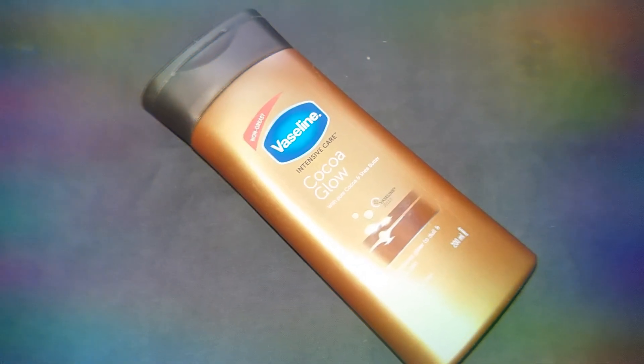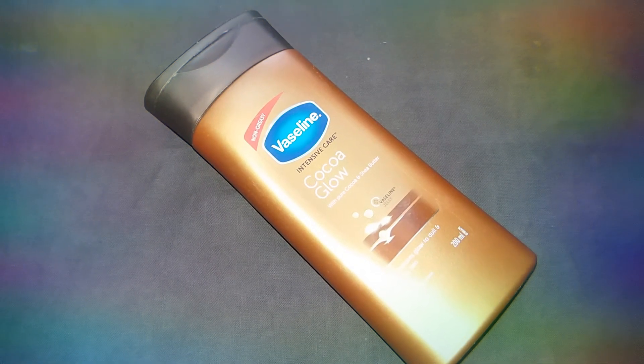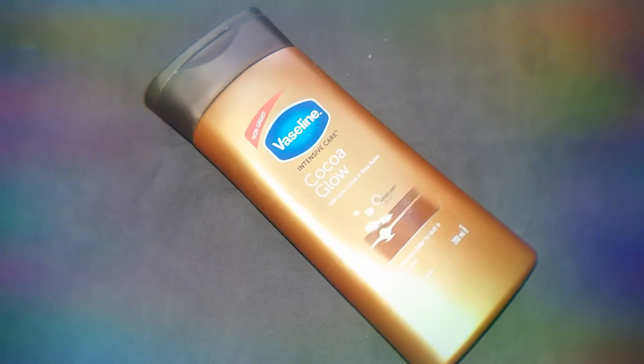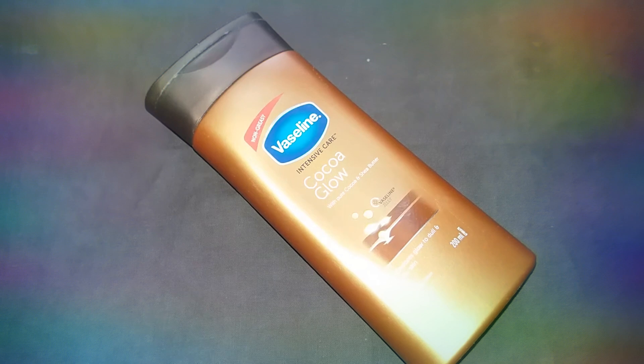Hi guys, welcome to my channel. In this video, we will review the best body lotion for this winter season — Vaseline Coco Glow Intensive Care Body Lotion.